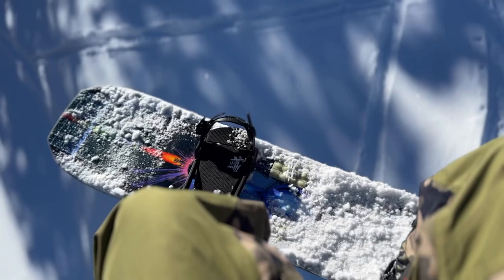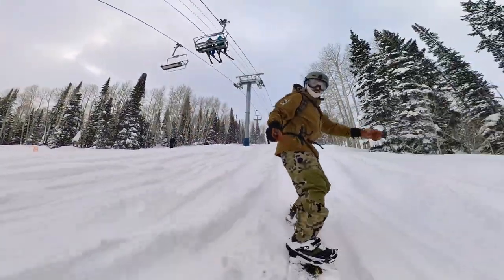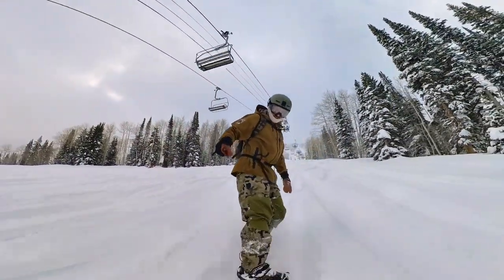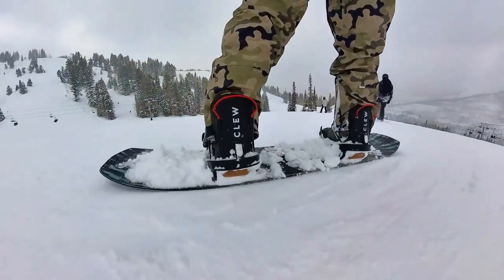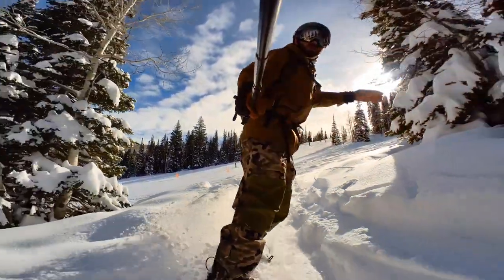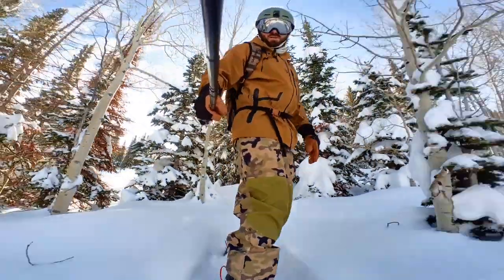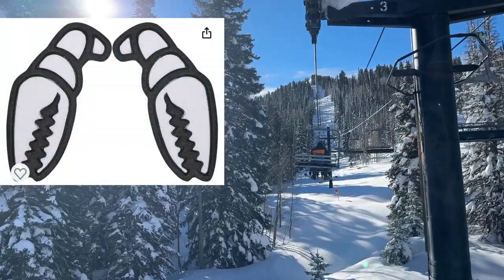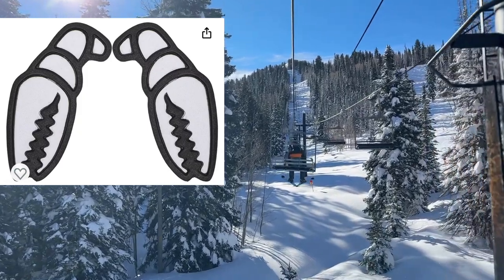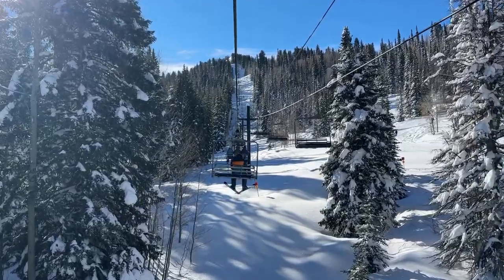Next up is a stomp pad. I always run a stomp pad on my snowboards because it makes skating and getting on and off the chairlifts so much easier — it gives you so much more grip and traction. I've run a lot of different stomp pads, but the Crab Grab Shark Teeth are my personal favorite. They offer the most grip in any condition. With their big spiky platform, even in deep snow you're going to get traction, and you can use it to rake your boot across it to get snow off the bottom of your boot. If the Shark Teeth are out of stock, I also like the Mega Claws quite a bit.